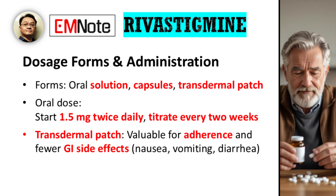Rivastigmine is available in several dosage forms, providing flexibility for different patient needs: the oral solution, capsules, and the transdermal patch. The typical starting oral dose is 1.5 mg administered twice daily. This dose is then carefully titrated, usually every two weeks, based on patient tolerance and therapeutic response. The transdermal patch is a particularly valuable option, especially for patients who may struggle with adherence to an oral regimen or who experience significant gastrointestinal side effects. It's often associated with fewer instances of nausea, vomiting, and diarrhea, which are common adverse effects of the oral forms.